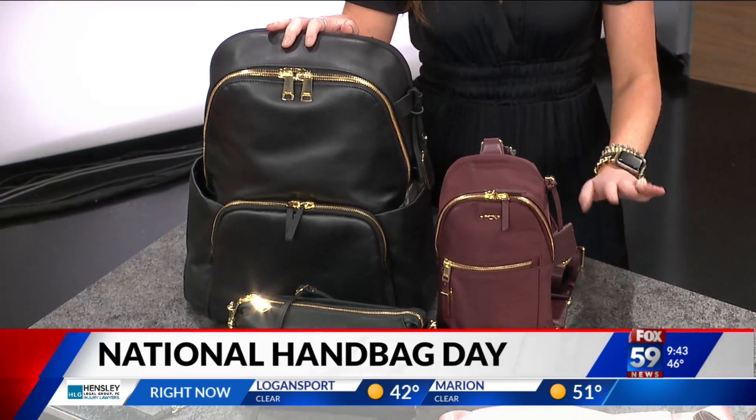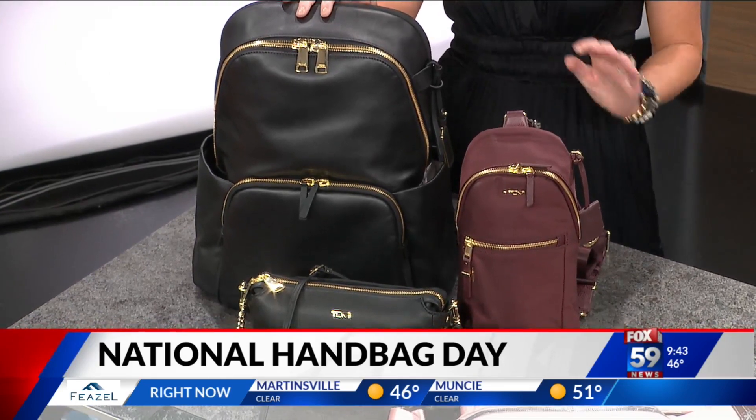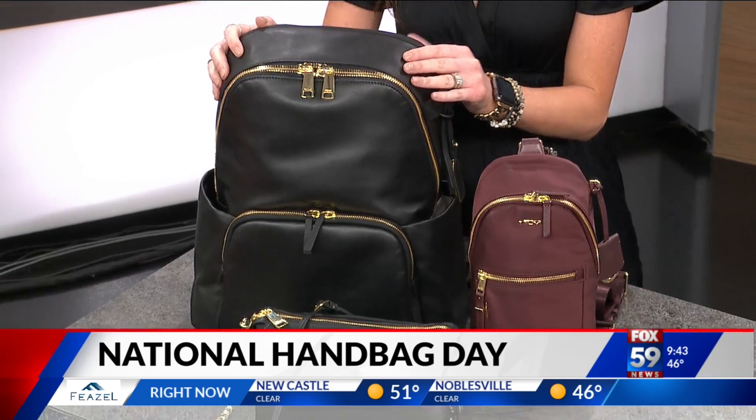So if you know anything about Tumi, you know that they're a luggage company — travel compartments, they've thought of everything for all of their bags. So we're going to start off with the Ruby backpack this morning.